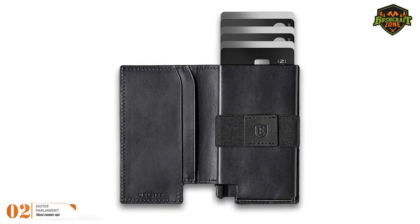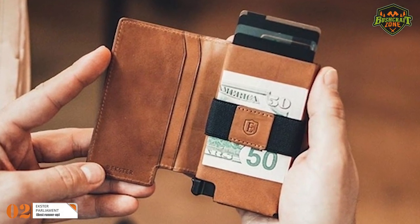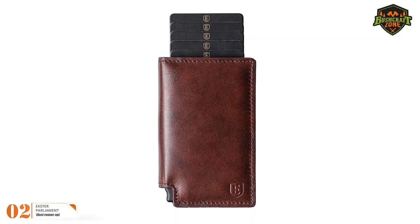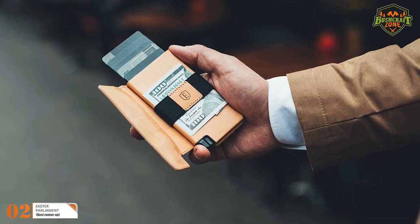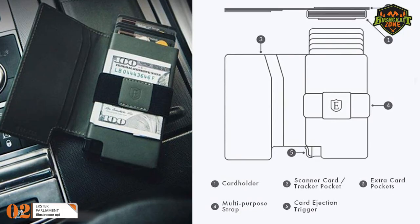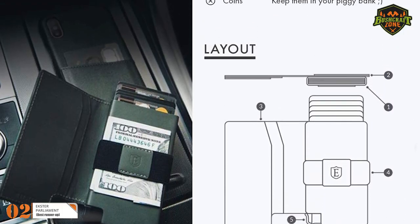The wallet itself is handcrafted using top-class grain leather that is tanned in gold-rated protocols of LWG certified. Apart from that, the body is designed using 6063 T5 aluminum that is anodized in space gray. This anodization provides it with a durable color that holds on to it. With all this, the security of your cards is not compromised at all.